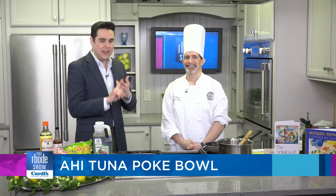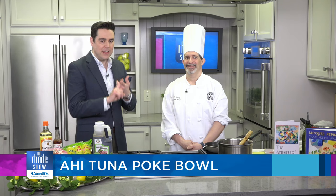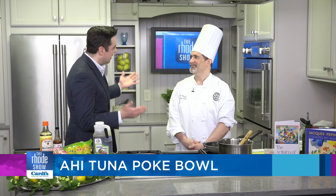I was very excited when I saw that you were going to be preparing the Ahi Tuna Poke Bowl. When people think Providence Art Club, they don't think great culinary masters, but really preparing food is an art form in and of itself, isn't it? Definitely.